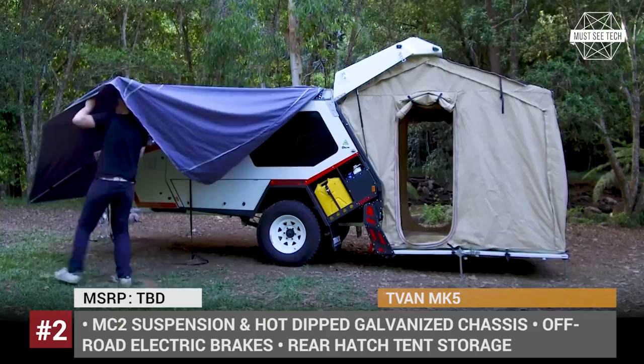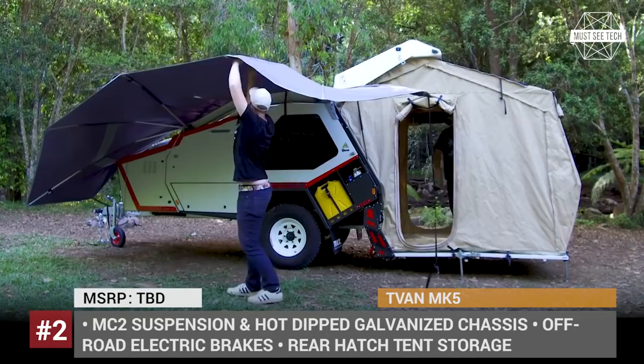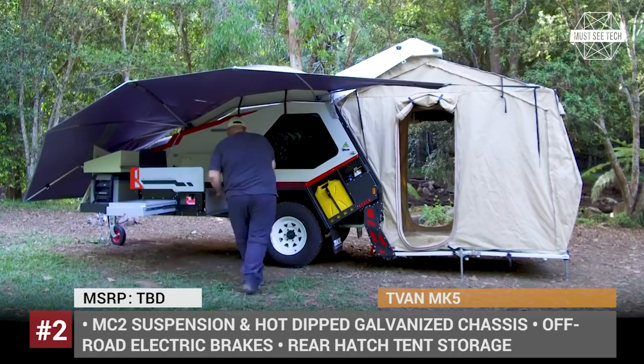It also features a number of optional tank configurations, an 8GM lithium battery, a 108-liter water tank, solar panels and an available diesel heater.